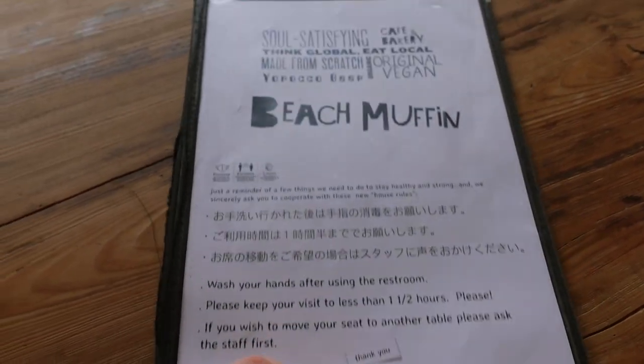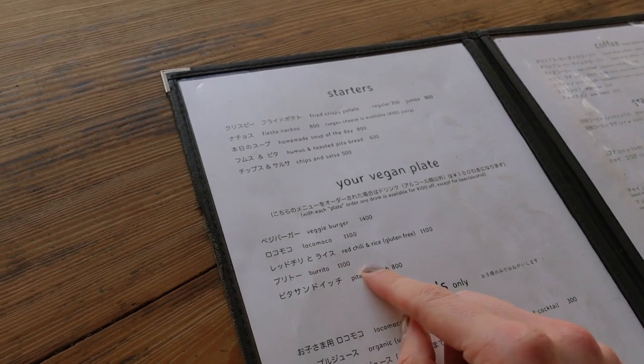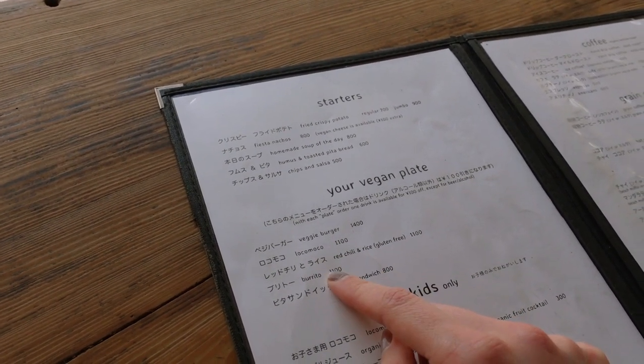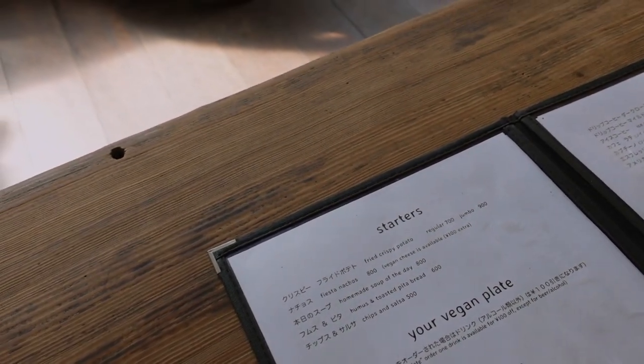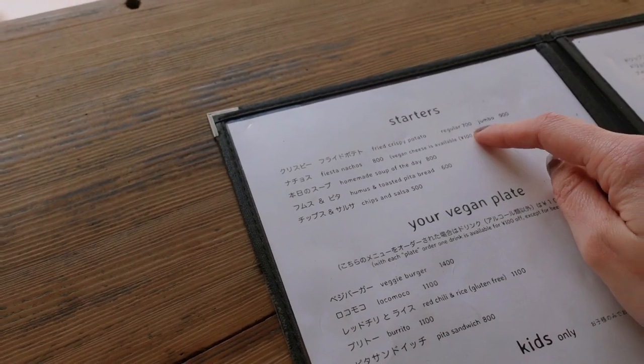We're gonna do it — Amy might do the burrito. Burrito sounds good, I wonder what's inside it. Also I like the idea of the fiesta nachos as a starter. Definitely a starter, and then I'm still going to decide what to eat.